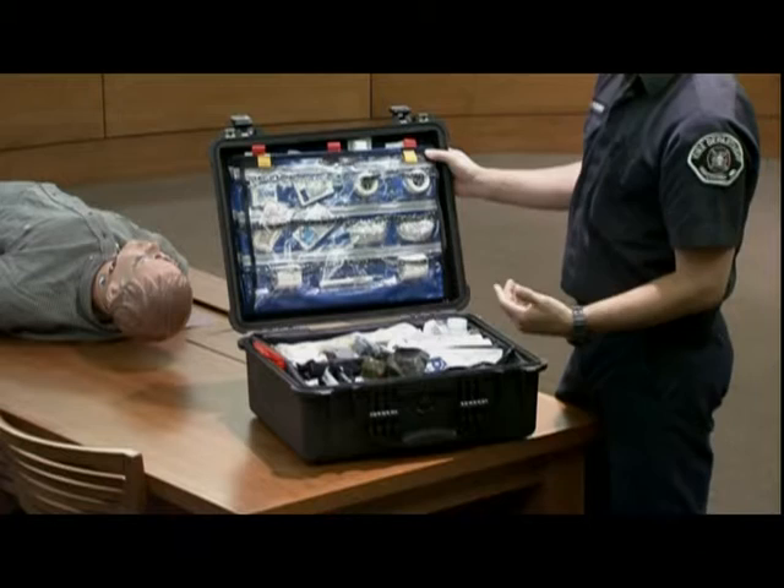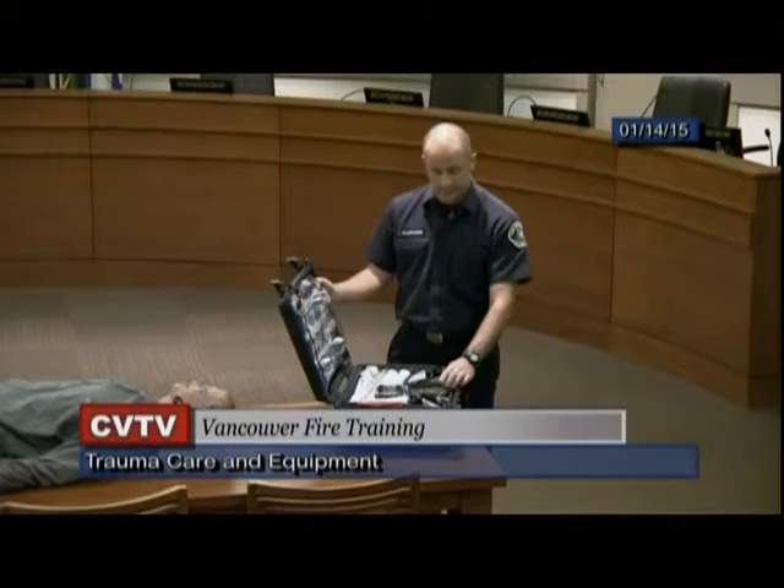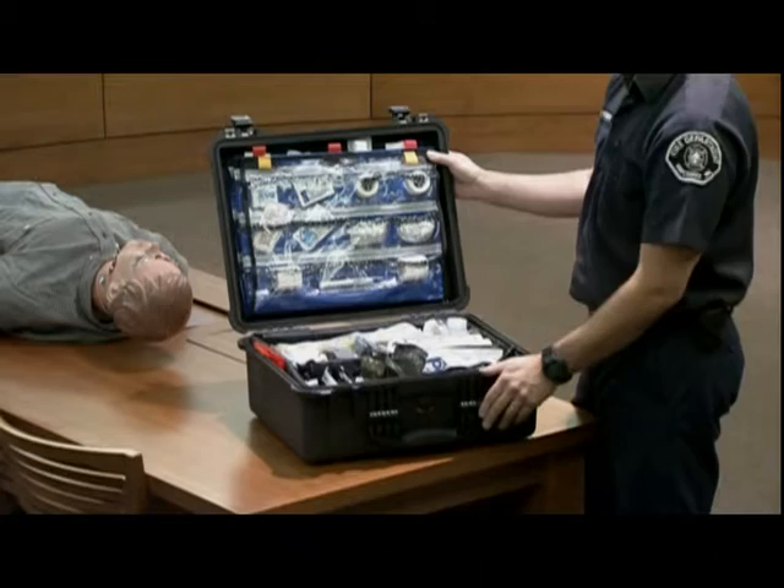For the triage bag: two CAT tourniquets plus a ratchet tourniquet which is a bit longer, wound packing gauze (either S-roll or Z-pack dressing), Israeli dressings, some 5x9s, airway adjuncts, chest seals, along with all the triage tags.